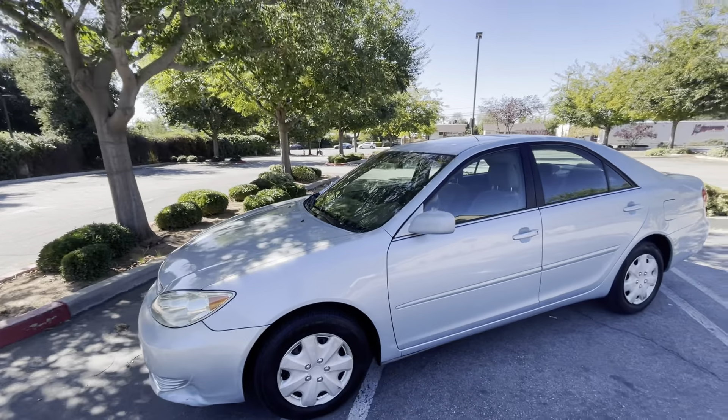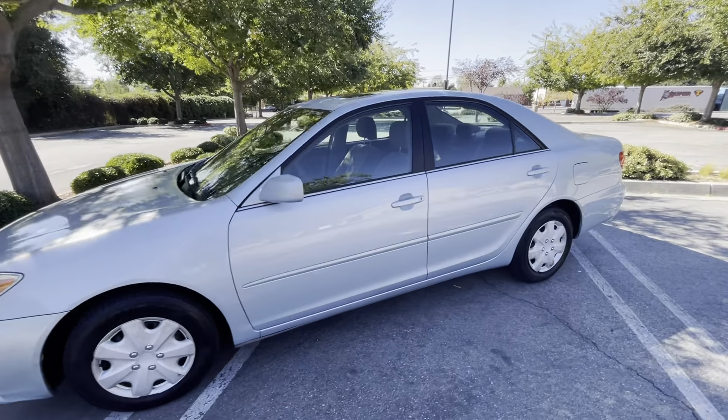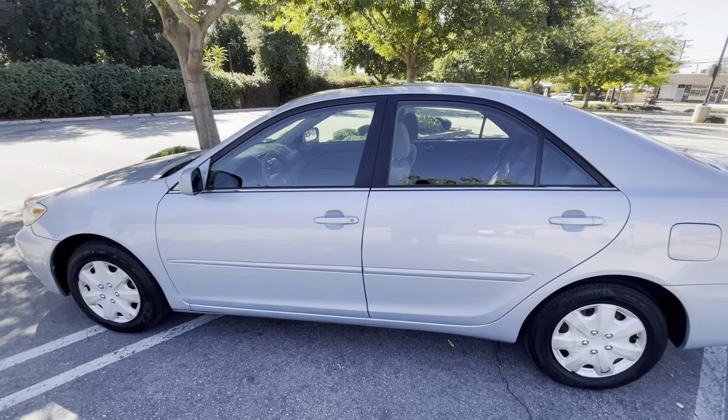Clean title, clean Carfax. All services are up to date. Smog inspection completed. Great tires. Mechanically tight. Interior is clean.